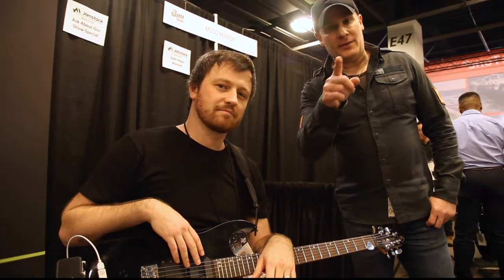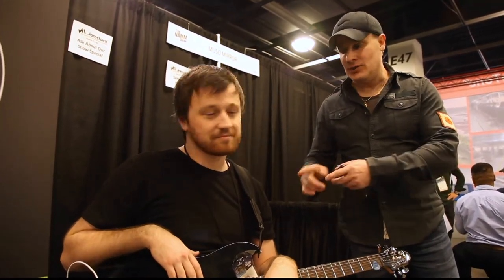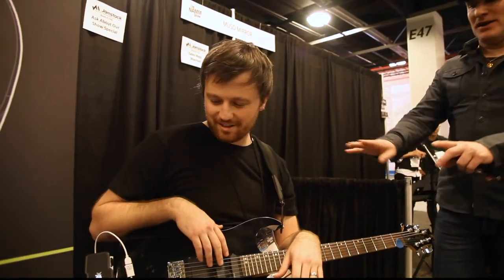Hey guys, here at NAMM 2019, John with RockWest.TV. I'm here with an amazing product, you gotta check this out. This is Chris with Jamstack. Show everybody what the hell's going on here. That is amazing.